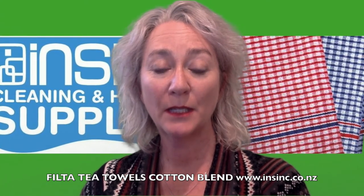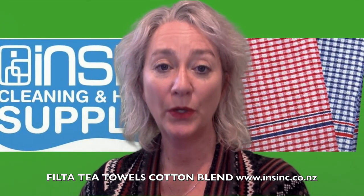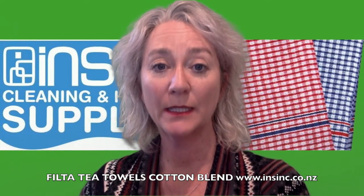The towel itself is 650 by 450 mil in size. They are ideal for use at home, in work, and in hospitality. They come in a pack of 36 or a carton of 360.